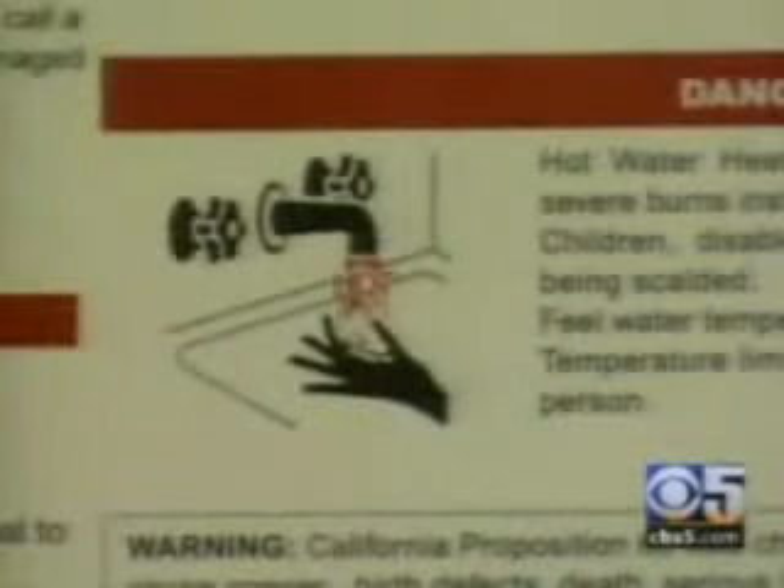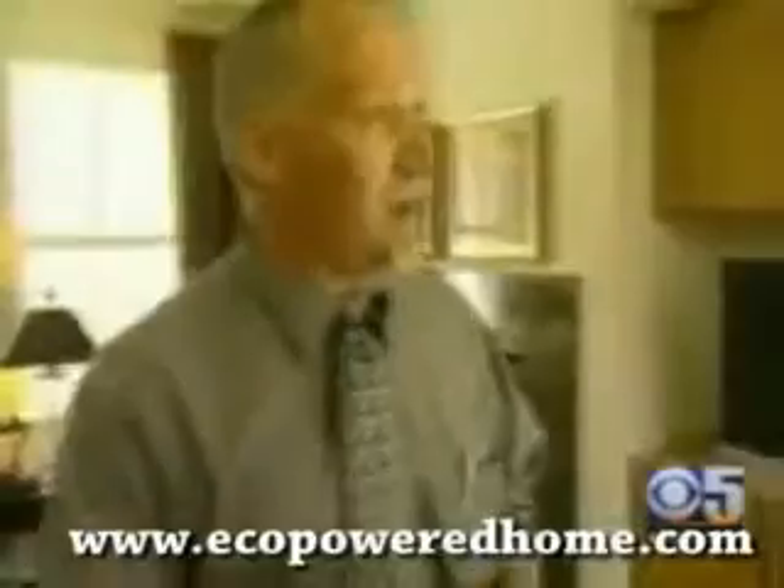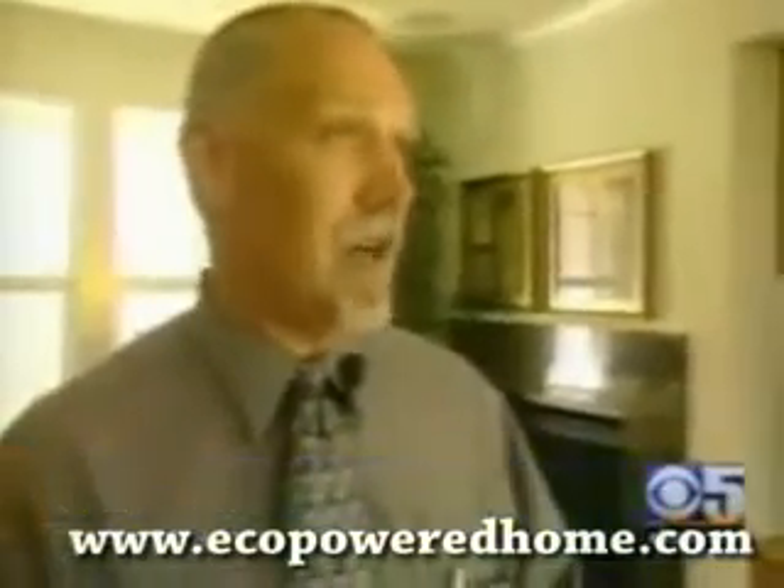Here you get a tankless water heater instead of an old power-guzzling tube. What it does is it heats water on demand. As the water passes through a coil, it will do it at 6.9 gallons per minute, which is enough to run three showers and a dishwasher at the same time.